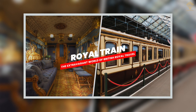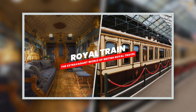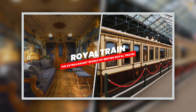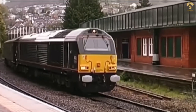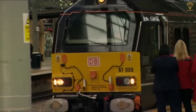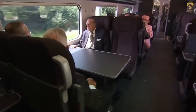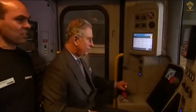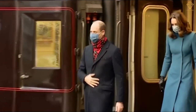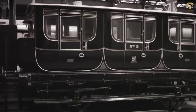In addition to the various modes of transportation we've already explored, the British royal family also has a long-standing tradition of traveling by train. The royal train is an exquisite mode of transport, providing a luxurious and private setting for the royal family's journeys across the country. This magnificent train is equipped with all the amenities one would expect, ensuring a comfortable and lavish travel experience.